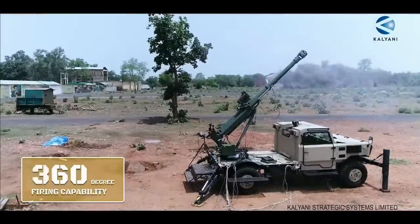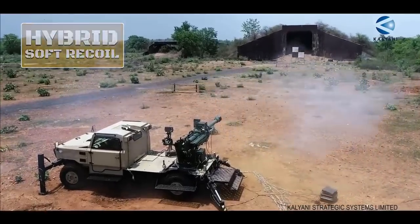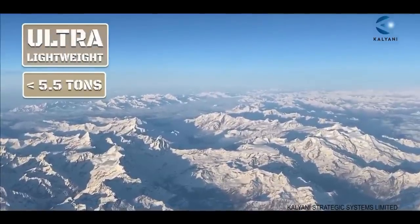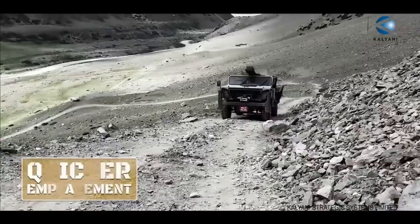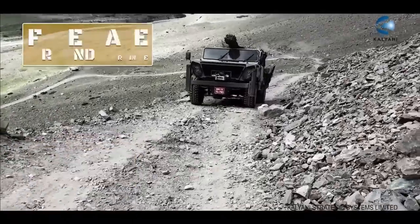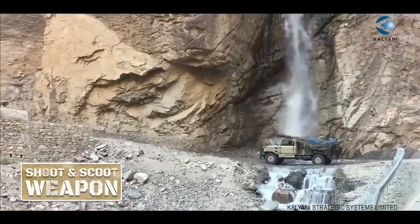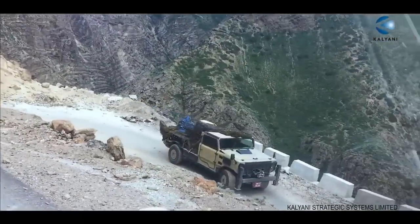It is a truly go-anywhere gun as it is an ultra lightweight mobile gun system weighing under 5.5 tons. The weight of the gun itself is less than 1 ton. Usually a 105 mm gun weighs close to 3 tons, but KSSL has managed to bring it down to 900 kg, which is a remarkable achievement and shows their expertise in metallurgy.